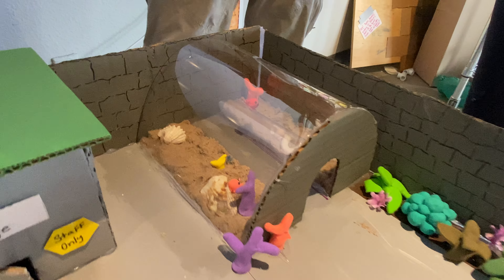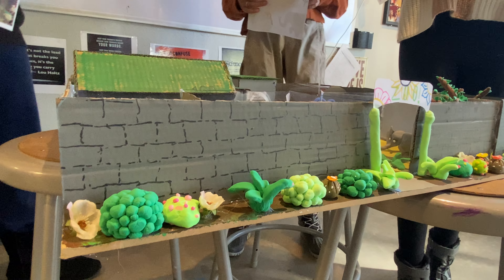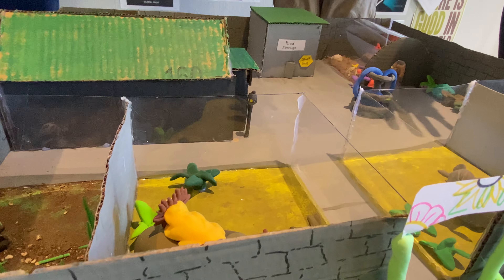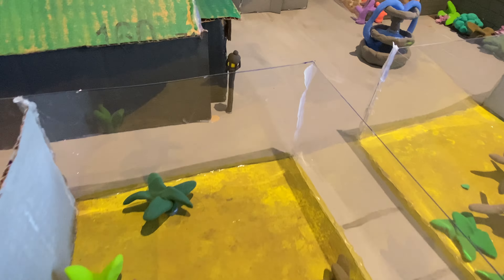Our cell membrane is the walls, because they only let certain things in. The mitochondria is the lion, because the lion is very powerful. Our ribosomes are the food and kind of storage — there's no actual food in there, but in theory there would be food in there. Our smooth ER is the pandas, because they eat a lot. Our rough ER is the food storage, the trees, and the bamboo, because those all contain protein for the animals that eat and that stuff.